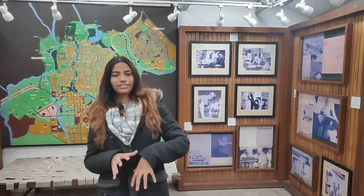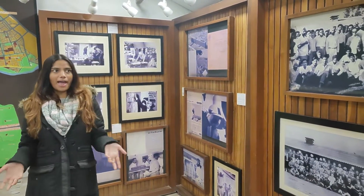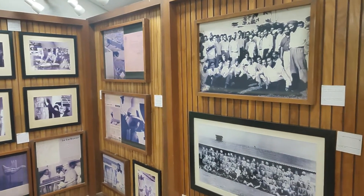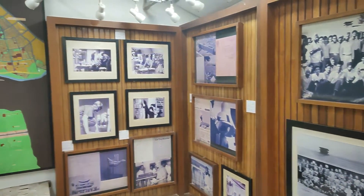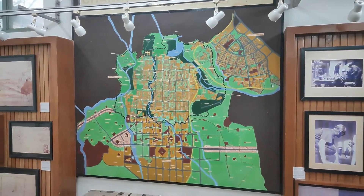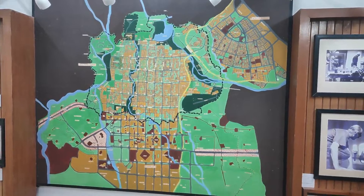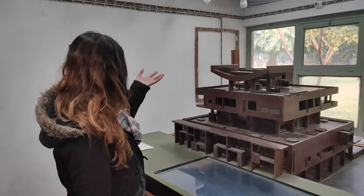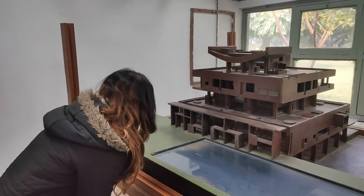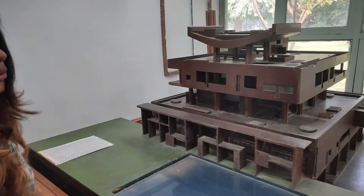Le Corbusier's office was converted into a museum to preserve all the plans, maps, and everything about this great architect. You can also see a wonderful model of the Governor's Palace here — it's so huge and so beautiful.